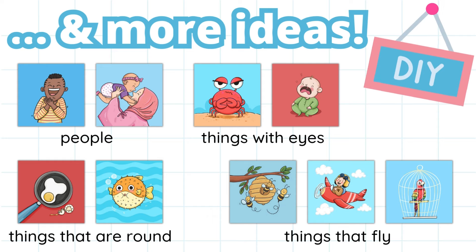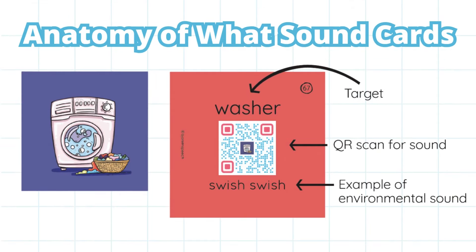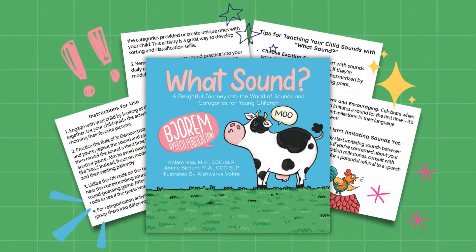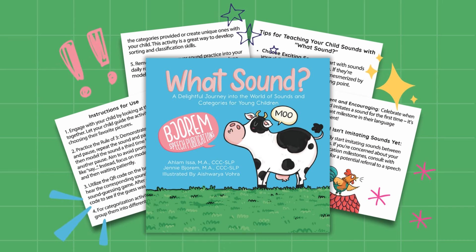Each card is a durable soft matte texture and includes a colorful illustration on the front, with the word, QR code, and the written environmental sound for that card on the back. The cards are numbered and color-coded by category for easy organization.